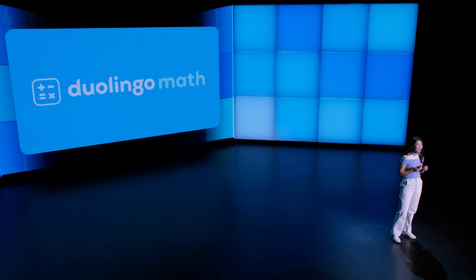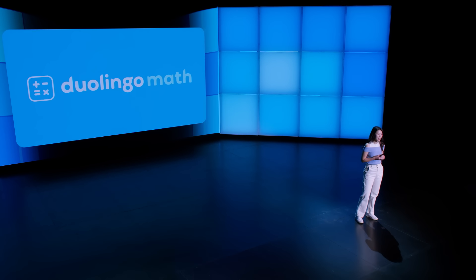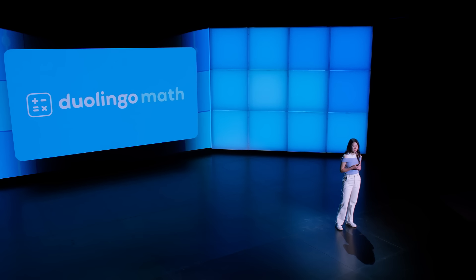And if anyone can help you unlock your math potential, it's us. I'm Emily Lee, a Senior Product Manager on Duolingo Math, and today I'm really excited to be sharing with you all the ways that we're leveling up our math course to help you enhance your everyday problem-solving math skills.